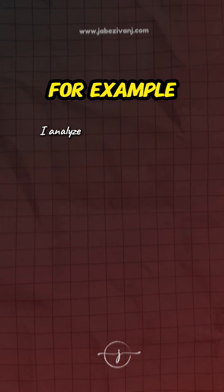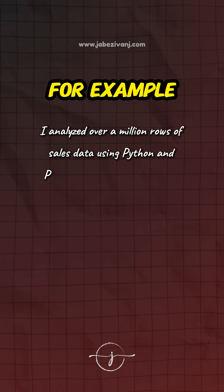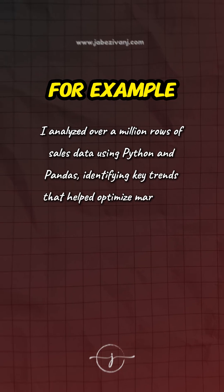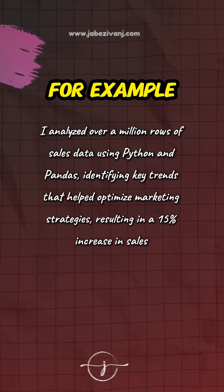To demonstrate your experience, use this formula: action plus tool plus outcome. For example, say: 'I analyzed over a million rows of sales data using Python and Pandas, identifying key trends that helped optimize marketing strategies, resulting in a 15% increase in sales.' This tells a recruiter what you did, how you did it, and why it counts.